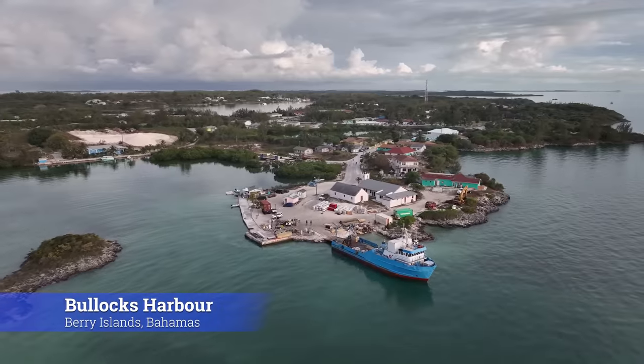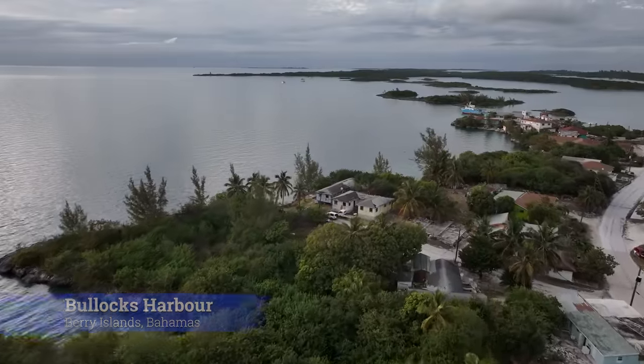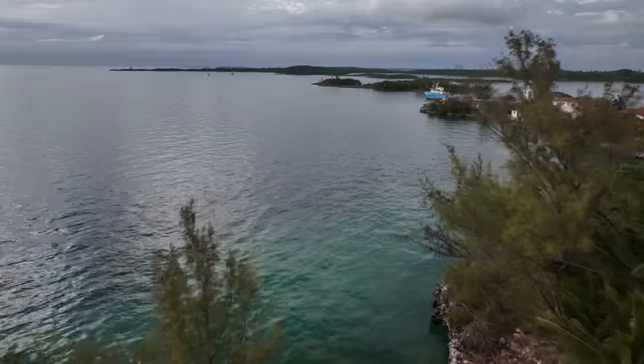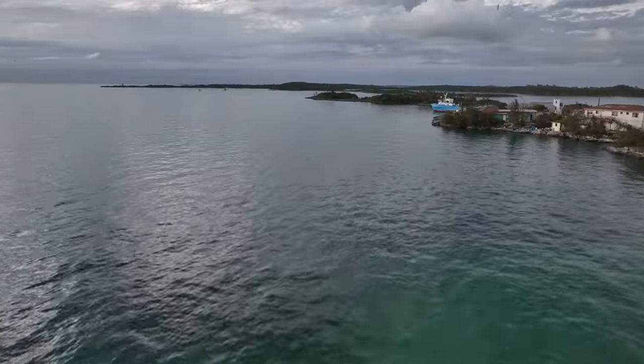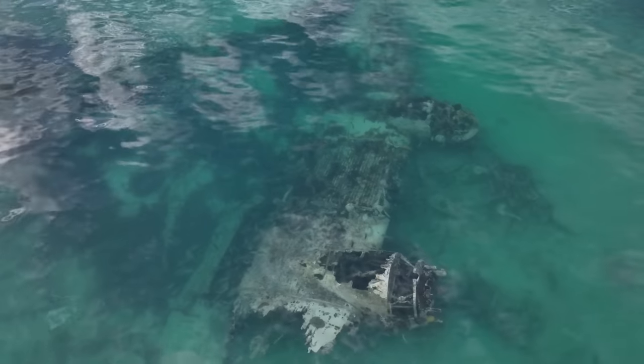Bullock's Harbour is a pretty small little village with just a couple of restaurants, and most of the inhabitants make their living from the cruise islands. Pretty close to our anchorage was an old airplane wreck — we were excited to go snorkeling.